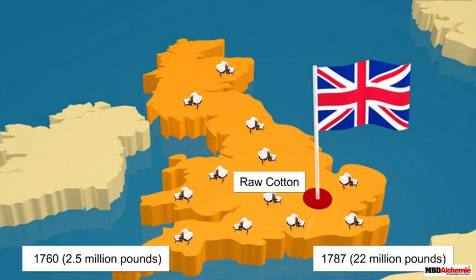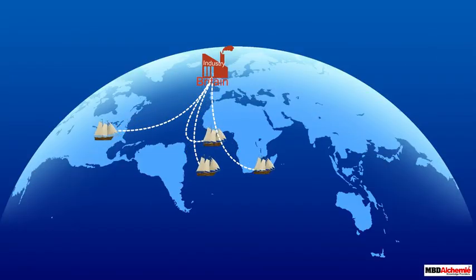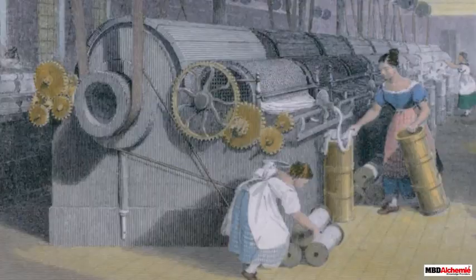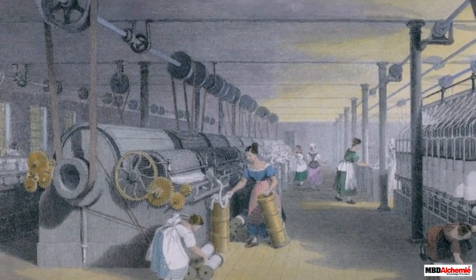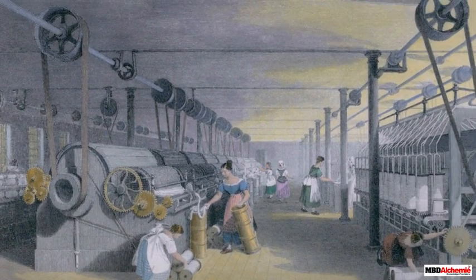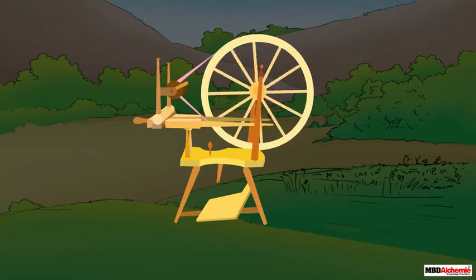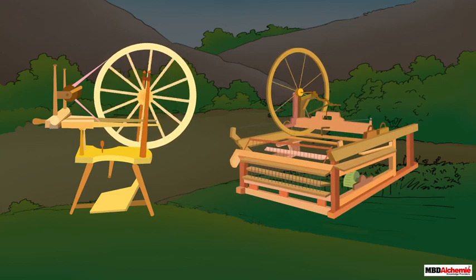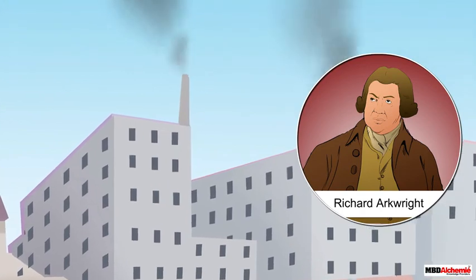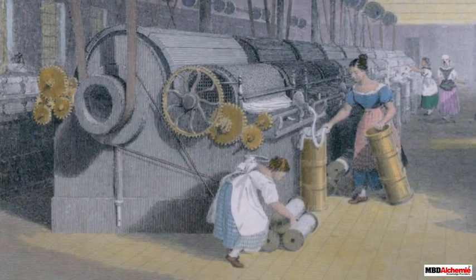This imported cotton was then processed into cloth and supplied to the international market. The factory system provided a spurt in cloth production and was the leading factor for the growth of exports. Richard Arkwright was the pioneer of the factory system. He improved the spinning jenny and incorporated various other inventions and improvements in the production process.